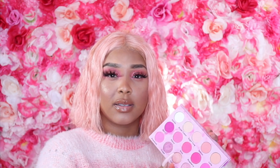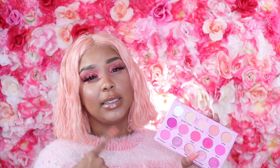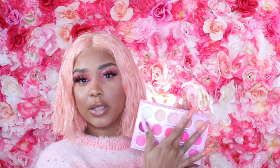I'm going to swatch a few of my favorite shades so you guys can see the payoff and pigmentation. Keep in mind this is with my finger — when you use a brush it applies differently. So from the top, I'm going to swatch Salmon.